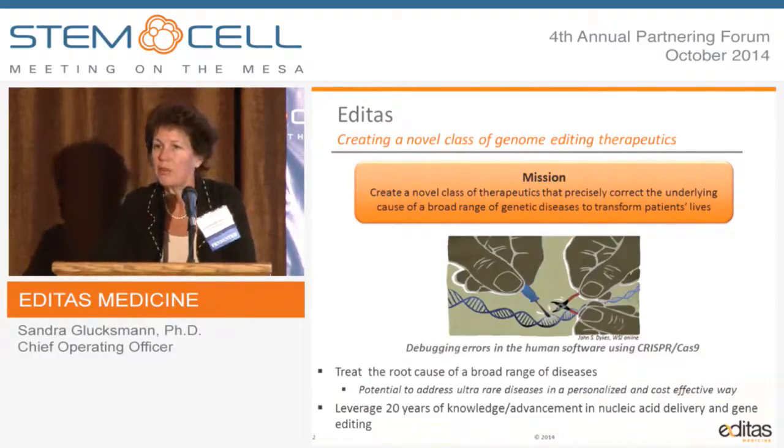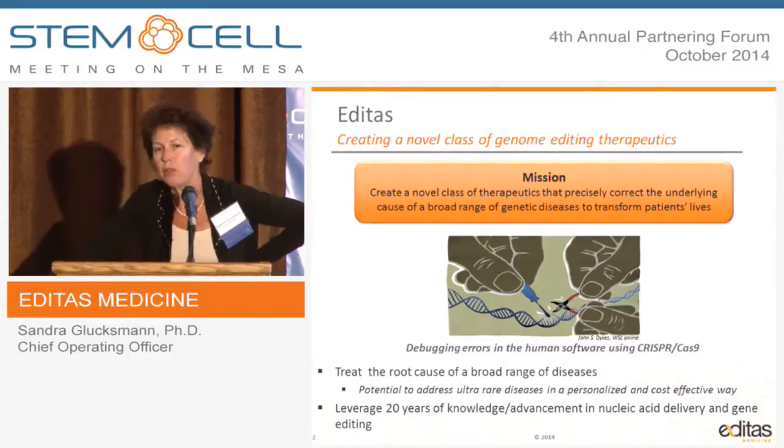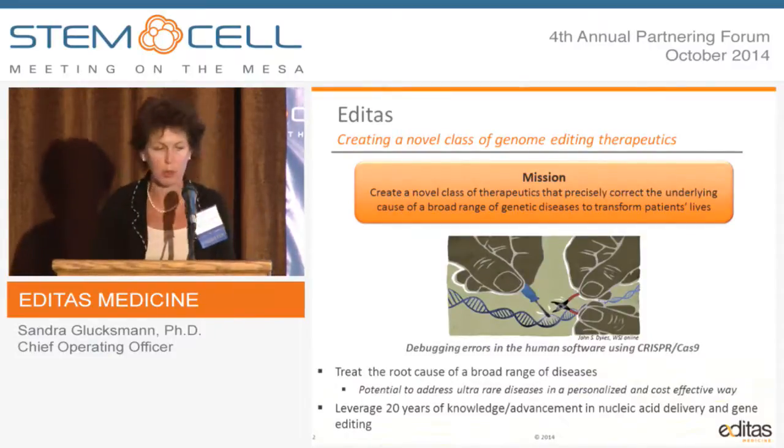We are taking advantage and leveraging a lot of the experience that the previous companies have paved the way for us, both around nucleic acid delivery and gene editing. I am very excited to be in this place and time right now. I started my career at Millennium Pharmaceuticals over 21 years ago as a gene hunter, and even though I'm not in the lab anymore, it's wonderful to be with gene correctors. Everything we heard this afternoon is really grown-up genomics — realizing the potential of genomics that started 20 or more years ago.